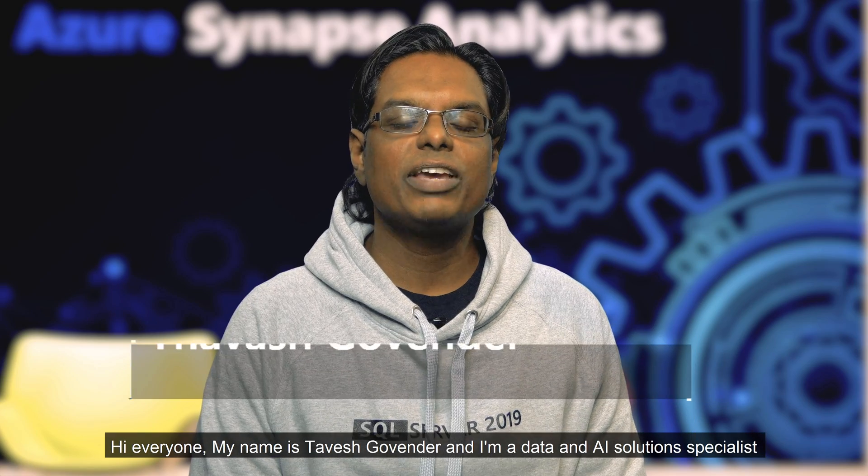Hi everyone, my name is Thivesh Gavinder and I'm a Data and AI Solution Specialist with the Microsoft team in South Africa.